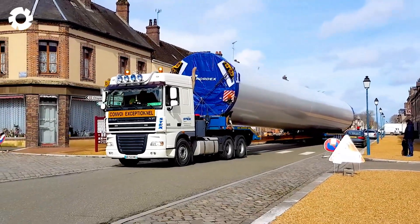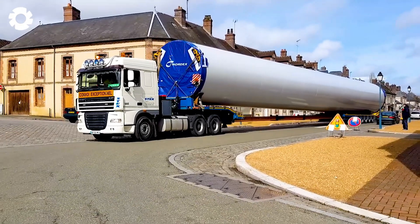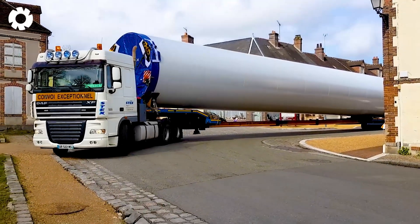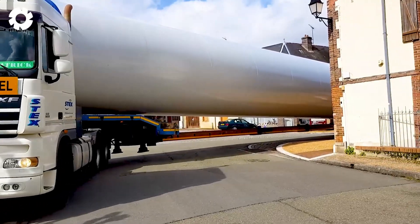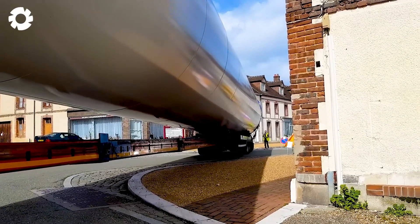A special convoy carrying a 115-foot wind tower travels on a narrow road, with each transporting vehicle carefully and meticulously controlled. These powerful machines, with their specialized design, easily navigate obstacles, ensuring safety throughout the entire journey.